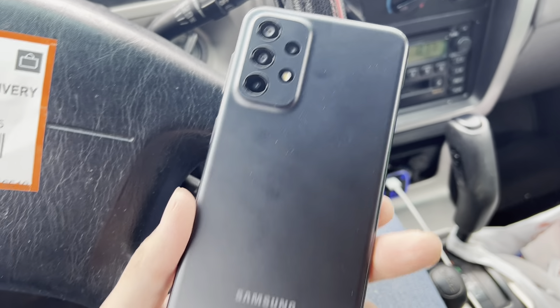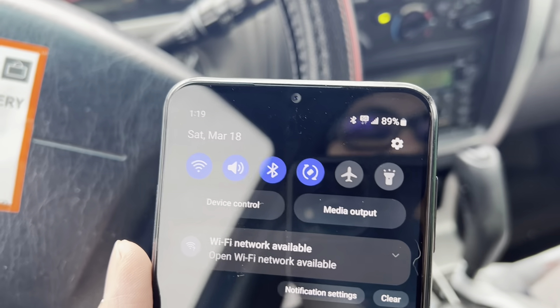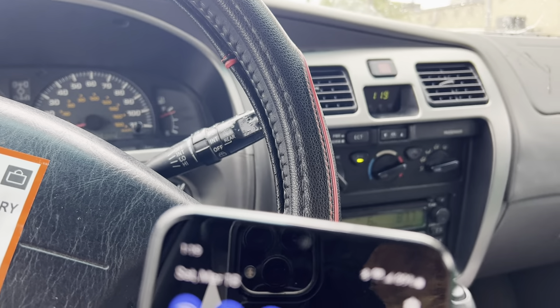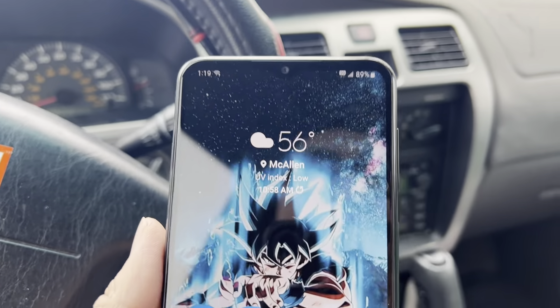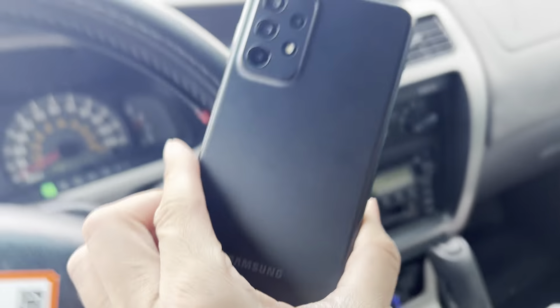So here it is, the Samsung A23 5G, and let's see if you guys can see that I'm already connected to the 5G network. Pretty simple process — all I did was put the SIM in and it started working. So here it is, there's the phone itself, excuse the trash in the background.